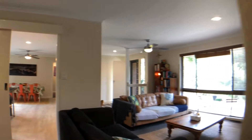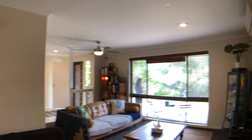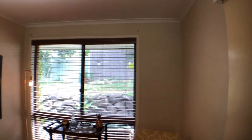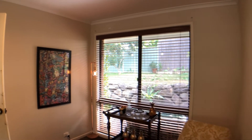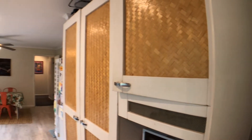Coming back into the home — front door over there, lounge room to the right. There's this little nook space which I think would be great to use as a little study or a play area for kids. It's got a nice window looking out to the backyard, and I just love the layout of the lounge room here as well.